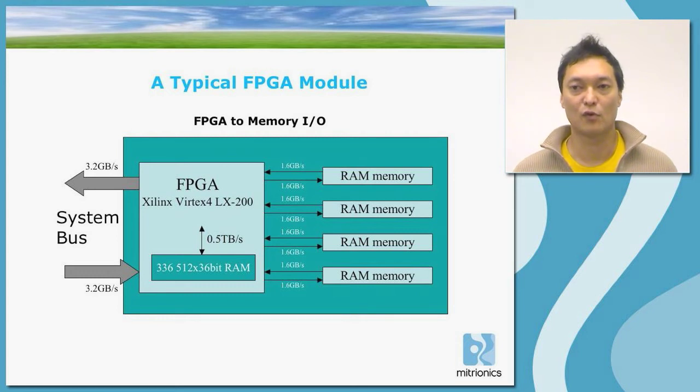Apart from the system bus communicating with system memory, the FPGA also has a number of attached memories that are local to the FPGA only. In this example, we have four attached RAM memories, each one having 1.6 GB per second communication in and out. The main bandwidth in an FPGA comes from the large number of RAM banks internal to the chip, which can be configured to whatever form is required by the application. In a Vertex 4 LX200, there are 336 512x36-bit RAM memories, giving about half a terabyte of bandwidth per second in total.